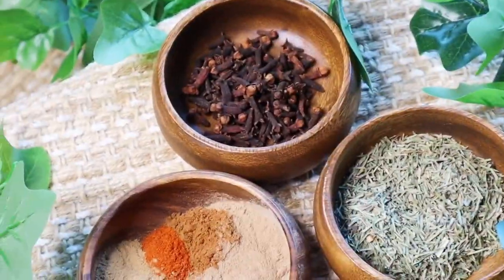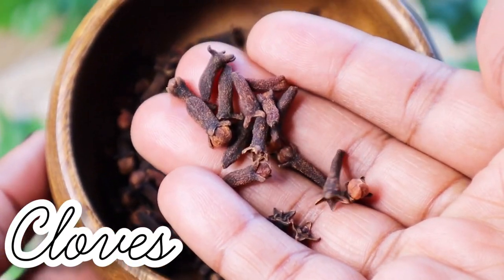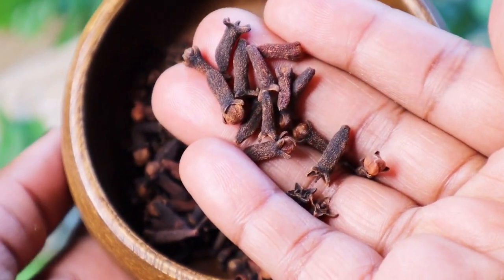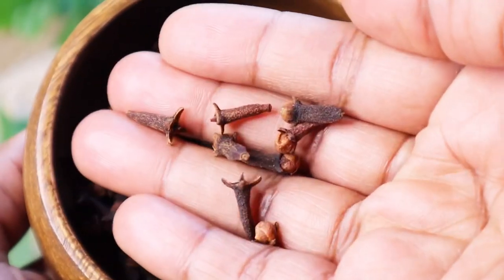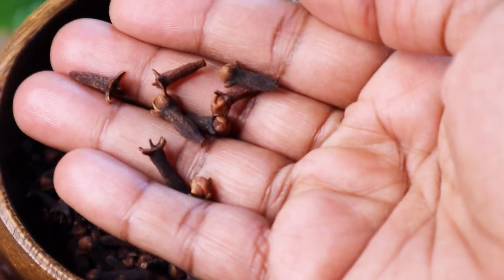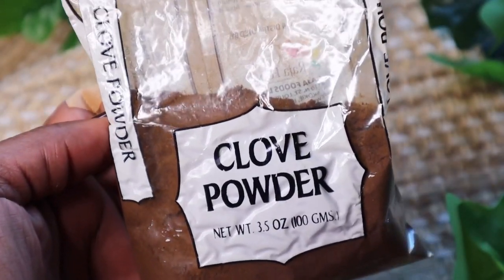Alright y'all, for this recipe I'm starting off with cloves. Did you know that cloves can help to promote hair growth and reduce hair fall? That's because cloves are full of antioxidants that keep hair smooth and increase blood circulation in the scalp. Whole cloves or clove powder is a rich source of calcium, iron, potassium, and vitamins A and C.